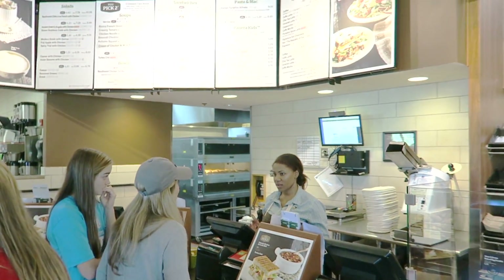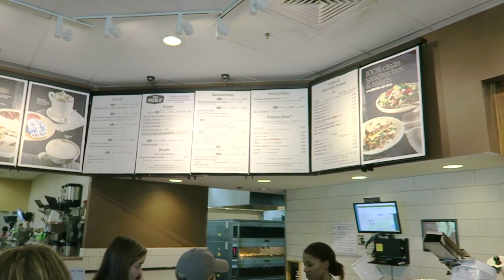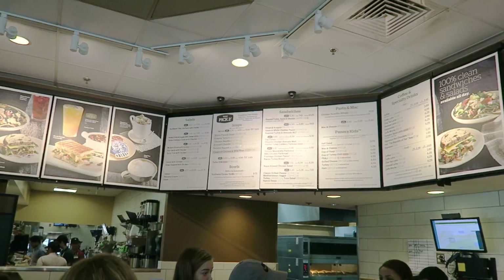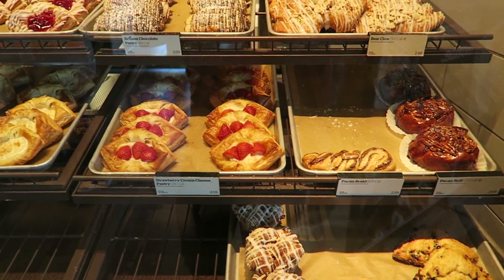It's all paninis, sandwiches, salads - all healthy good stuff. Well, healthy-ish. Check out all these cool pastries, they're around three dollars each - $2.59, $2.49.